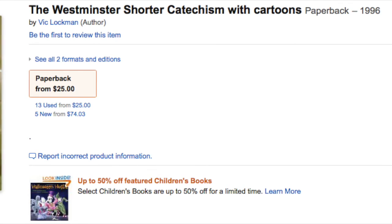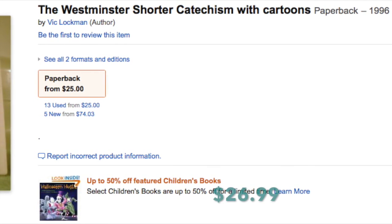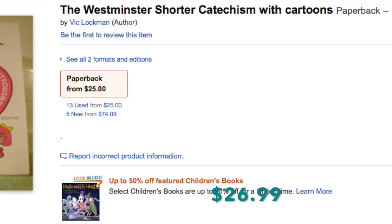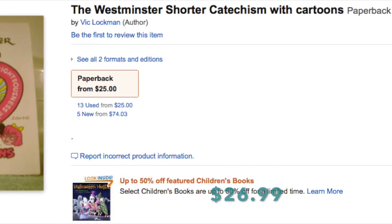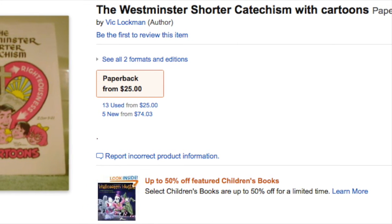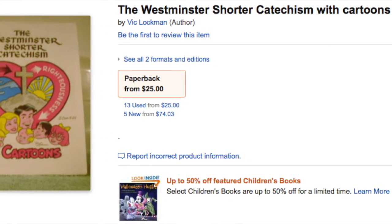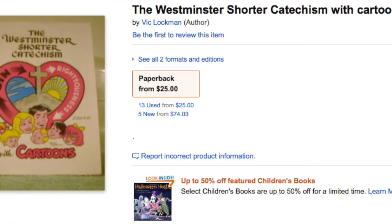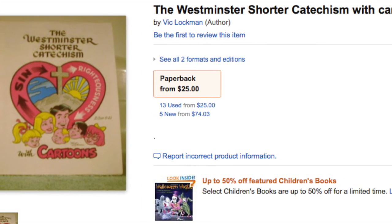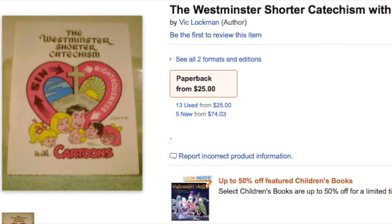My last sale of the month is this Westminster Shorter Catholic Catechism with cartoons from 1996. I was debating whether to send it to Amazon and was going to toss it, because I don't like listing books on eBay due to high competition. But it sold for $26.99 to my surprise. Mine was actually a hardcover, even though the listing states paperback. It was a good sale — I probably got it for 50 cents at the Goodwill outlet store.